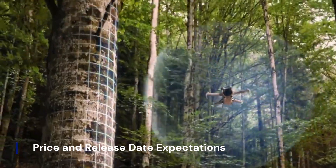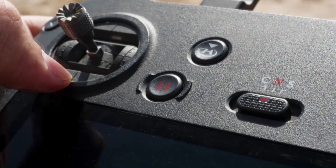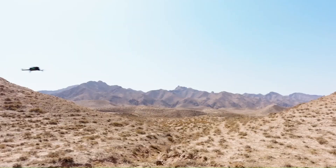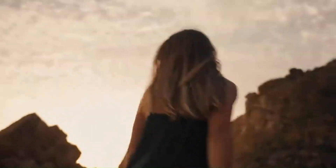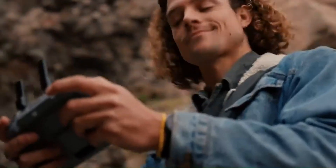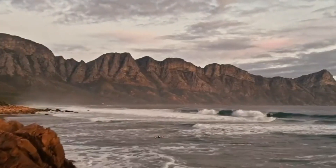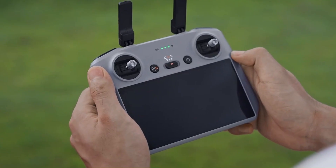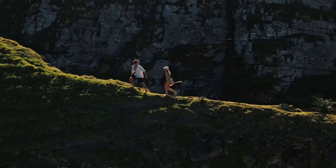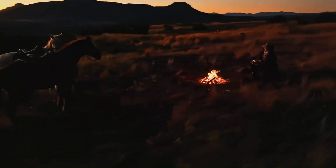Price and release date expectations: The DJI Mini 5 Pro is expected to launch in late 2025 or early 2026, following DJI's pattern of annual or biennial mini-series releases. Given its potential upgrades in camera technology, flight capabilities, and AI-driven features, the Mini 5 Pro could see a slight price increase, with an estimated cost of $999 for the base model and up to $1,299 for a Fly More combo. If DJI includes a high-end controller like the DJI RC2 in the bundle, the price might go even higher.